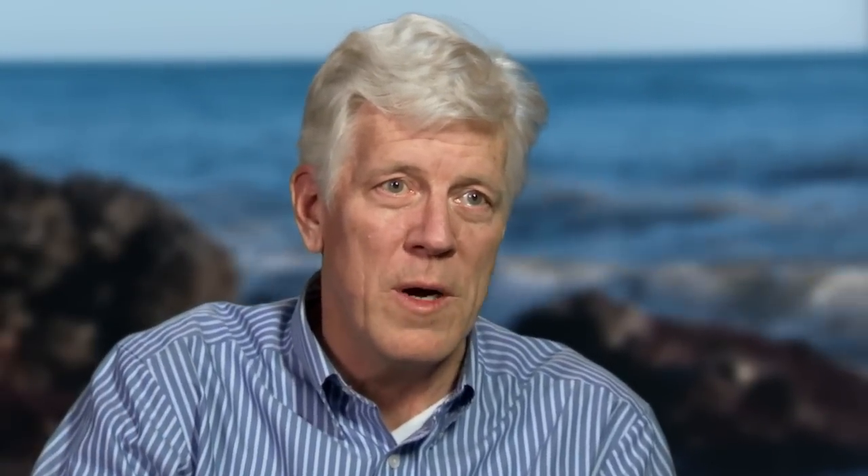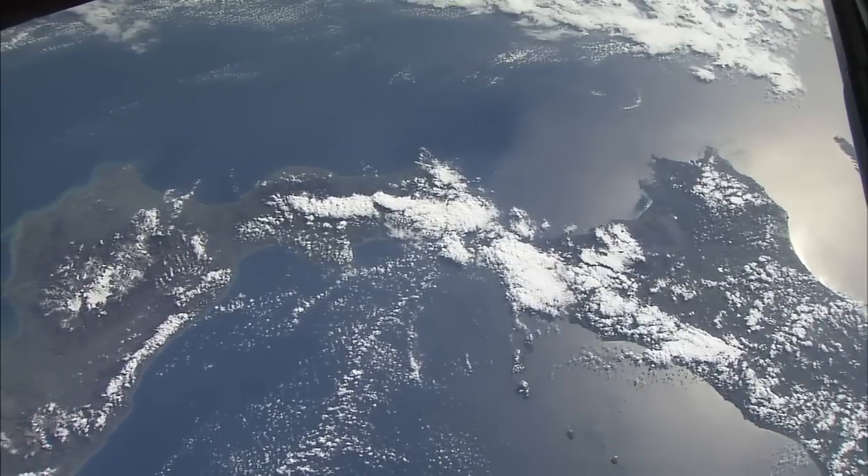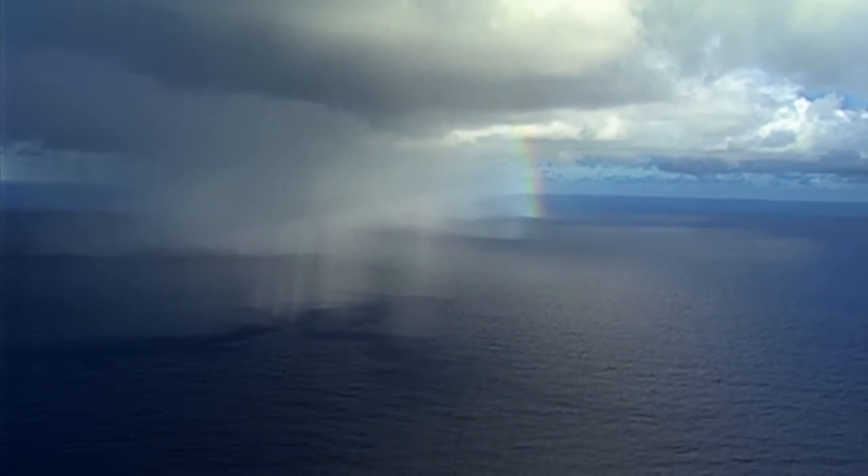When water evaporates off the sea surface and goes into the atmosphere, that makes the water saltier, because you're taking fresh water out and leaving more salt behind. As the salt circulates around in the oceans, it moves heat around. Heat that's carried by the ocean affects the atmosphere. The changes of the atmosphere and the sea surface temperature are coupled together — it controls climate.